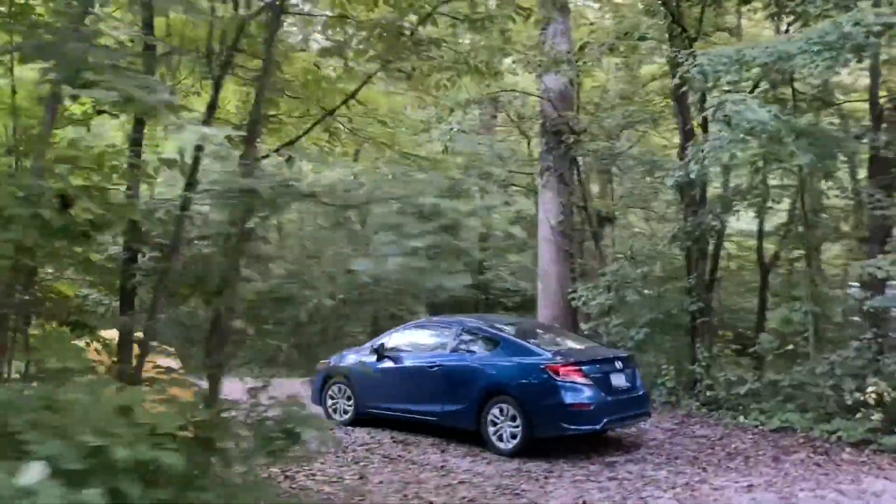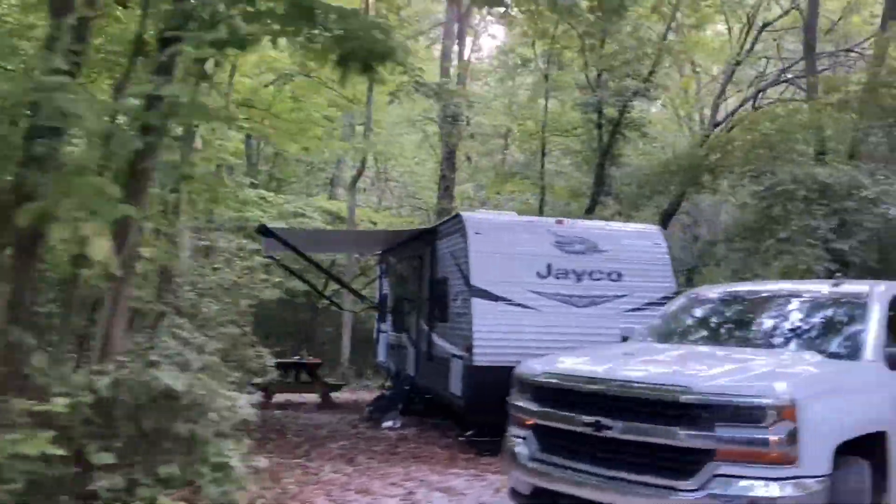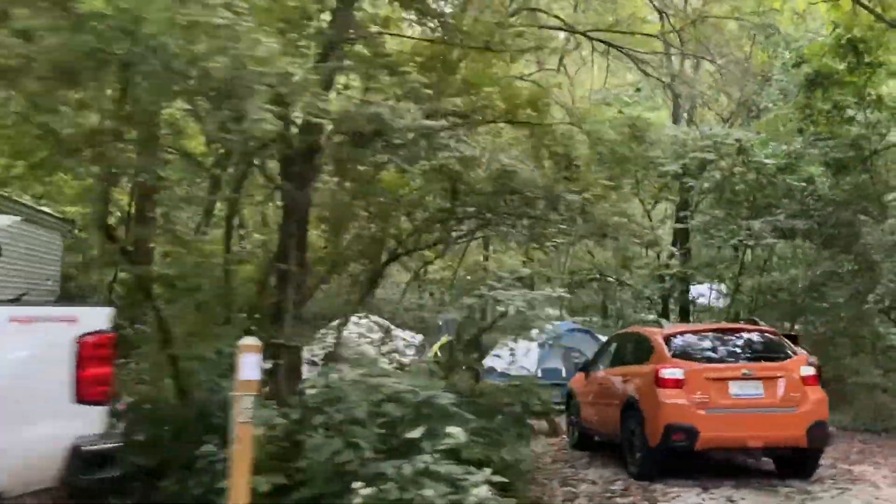If you're interested in site-by-site video footage of the campground, check out our pick-your-site video for McCormick's Creek on our channel.